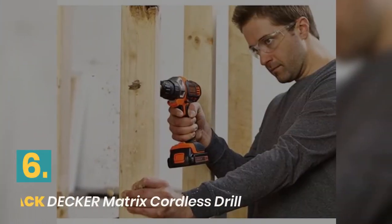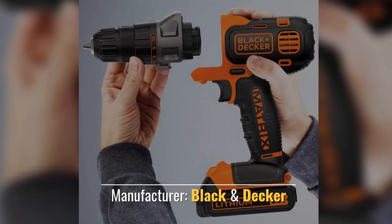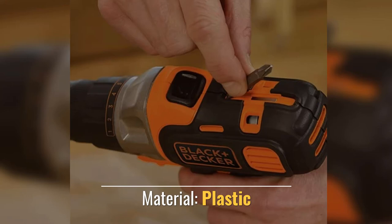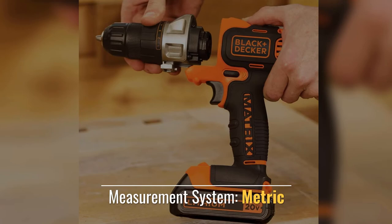Number 6: Black+Decker Matrix Cordless Drill. Manufacturer: Black & Decker. Power source: battery powered. Material: Plastic. Measurement system: Metric.